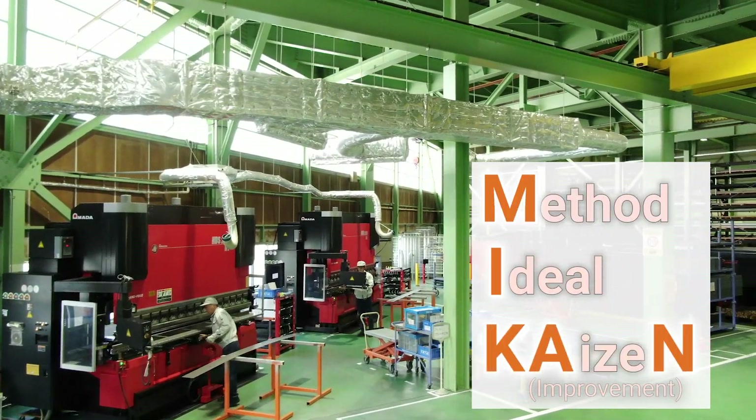Thick sheet metal is also cut and punched using specialized laser processing equipment. Piping and die steel are fabricated quickly and at a high level of precision using a rotary indexing device.